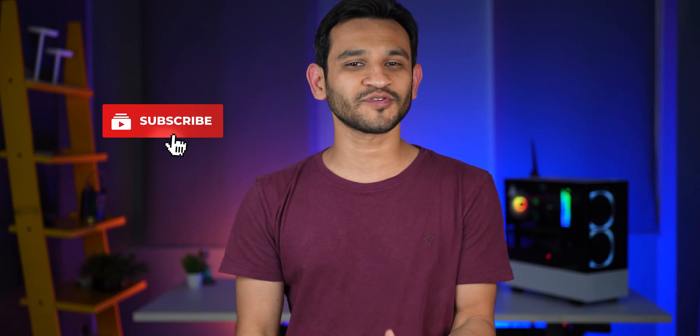If you guys have any questions, feel free to ask in the comments section. If you enjoyed watching the video, make sure you hit that like button, subscribe to the channel, and hit that bell notification icon. I'll see you guys in the next one.